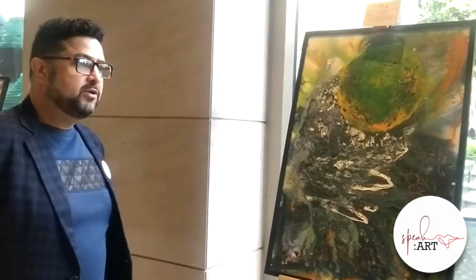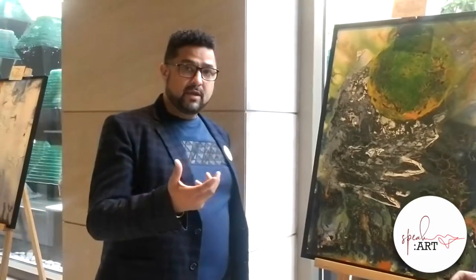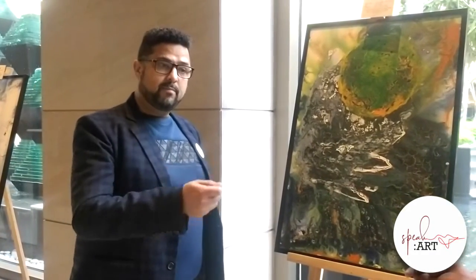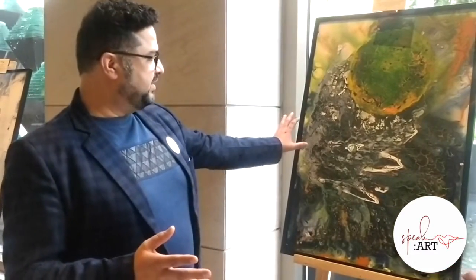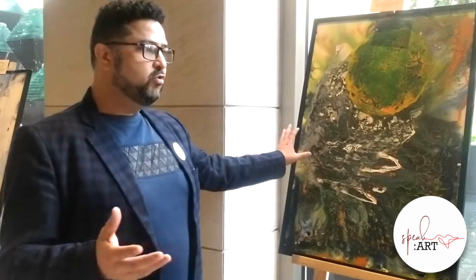A lot of people tell me that it looks like Jackson Pollock paintings. I was definitely inspired by Jackson, but it was also a challenge for me — how would I use pour or flow as a technique to create my own identity. For example, here I have shown the damage that has been done at K2 and Kanchenjunga.